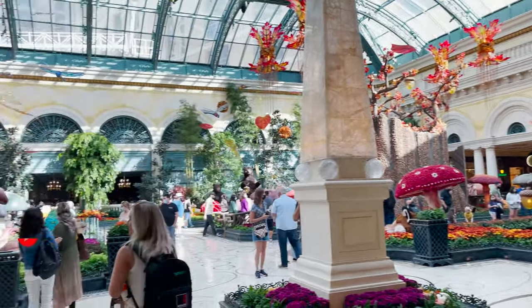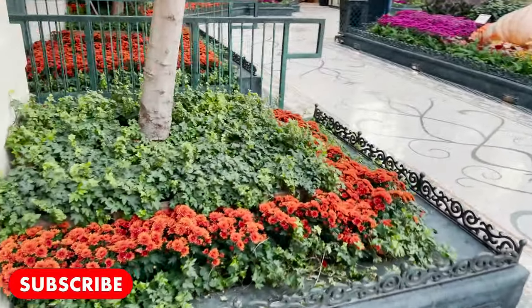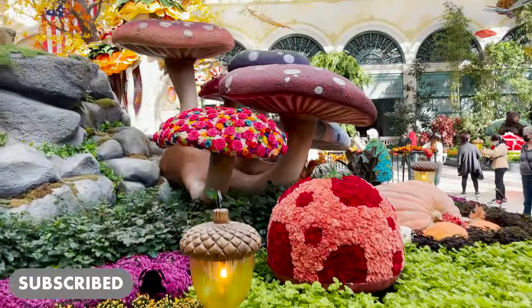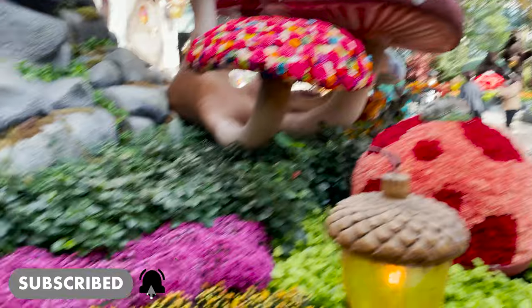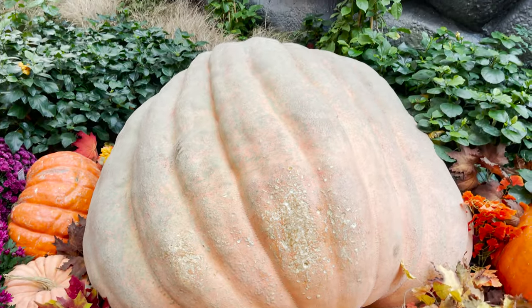I want to show you some of the beautiful scenes inside this amazing hotel. They have like a botanical gardens inside the hotel, and when I first came here a few years ago, I thought everything was fake, but all this is real. Look at the mushrooms — those are real roses, and they come here on the daily. Look: 918 pound giant pumpkin, a real pumpkin.